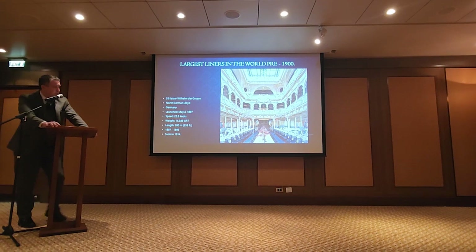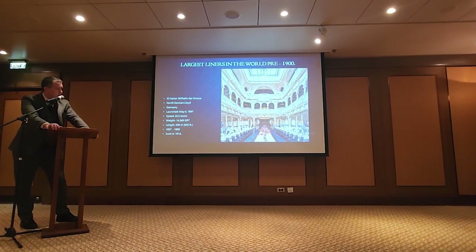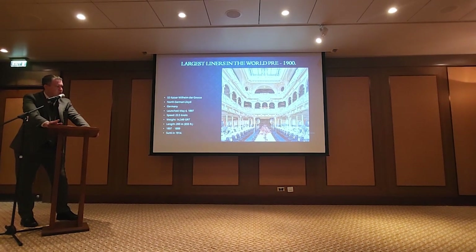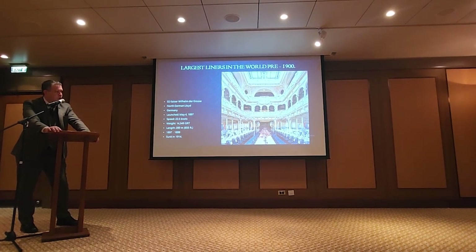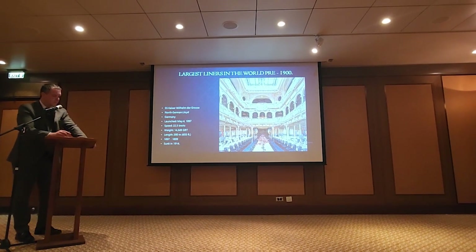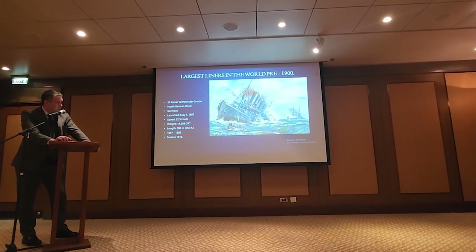Here are the interiors. This is one of the first major ocean liners to have a two-story dining saloon. The chairs are still bolted down, the tables are starting to get a little bit shorter, but the room height is still magnificent — the Kaiser Wilhelm der Grosse.